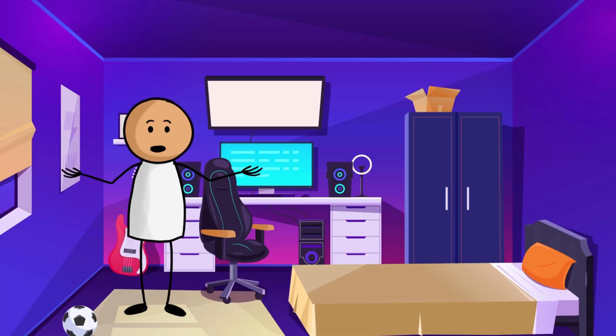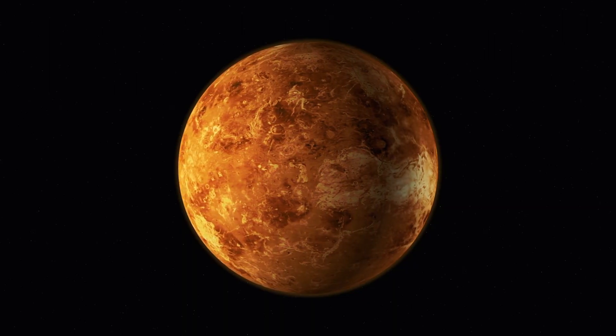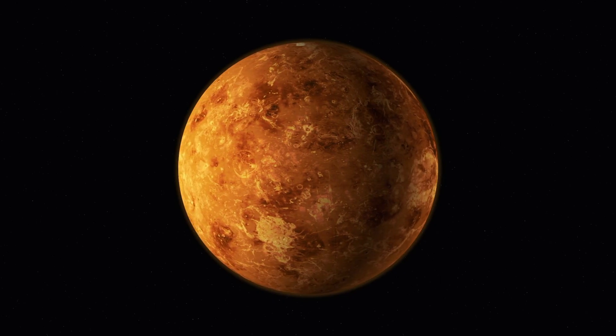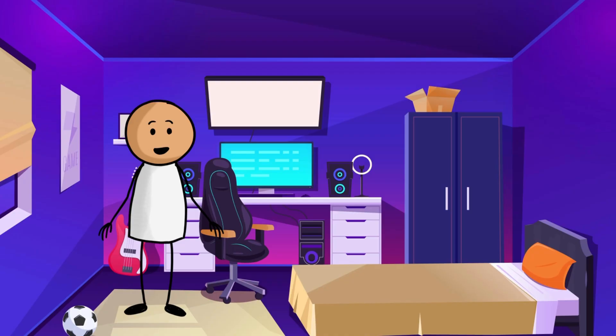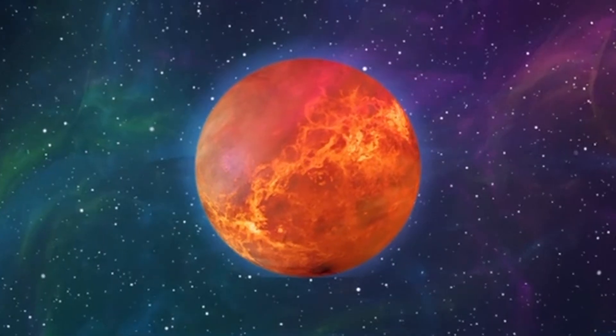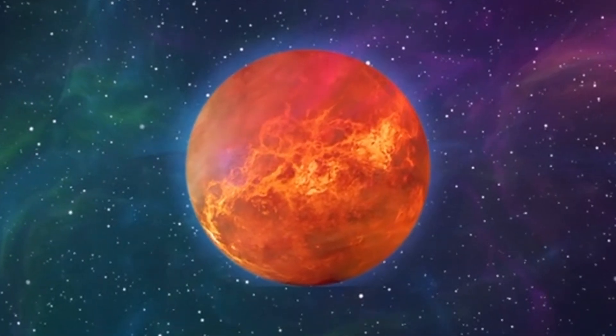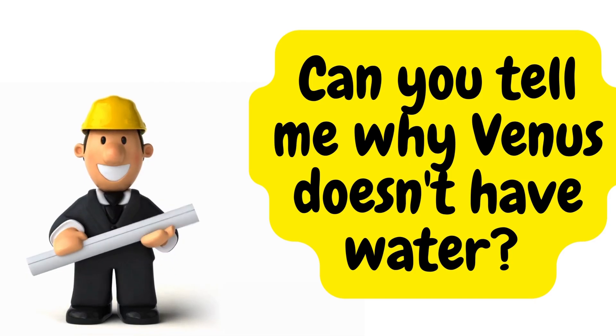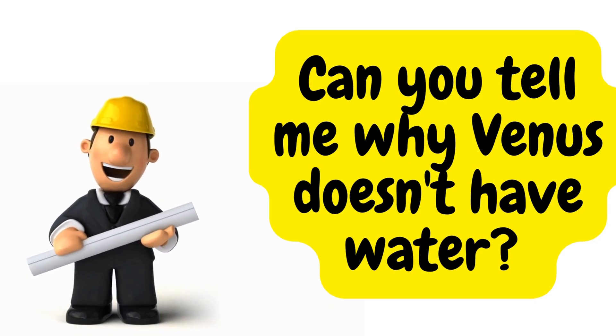Now, let's explore the surface of Venus. Do you notice any difference compared to Earth? Venus has a rocky surface with mountains and craters, just like Earth. But unlike Earth, Venus does not have any water on its surface. Can you think of any reason why Venus does not have any water?